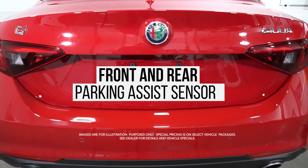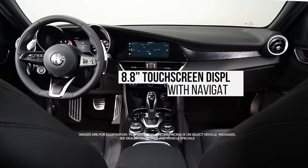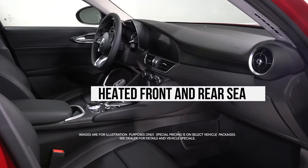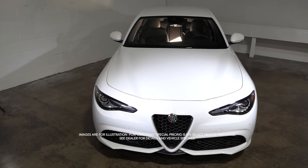Front and Rear Park Assist Sensors, Remote Start System, 8.8-inch Display with Navigation, Apple CarPlay and Google Android Auto, Heated Front and Rear Seats, Heated Steering Wheel, and much more.